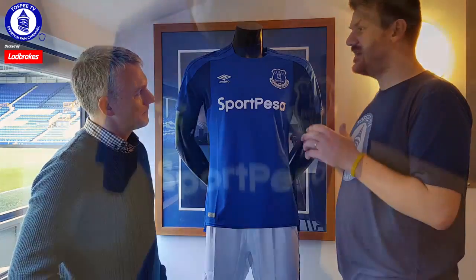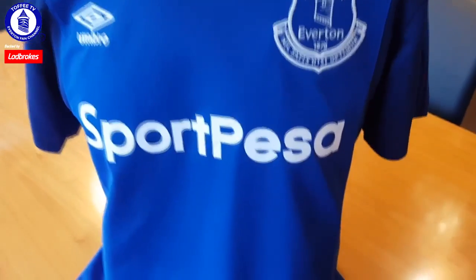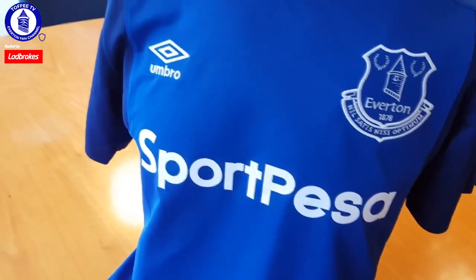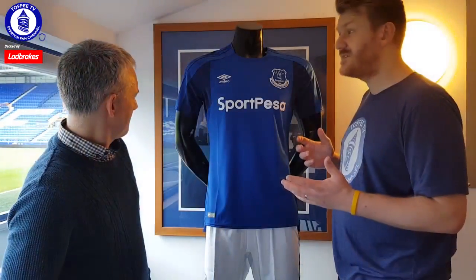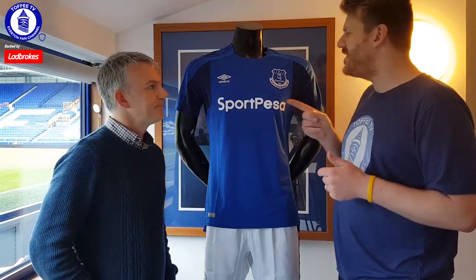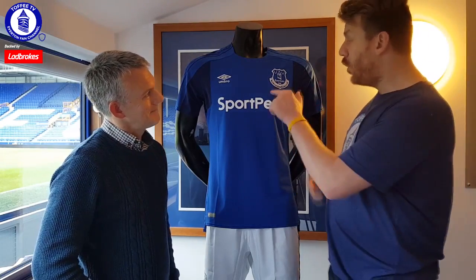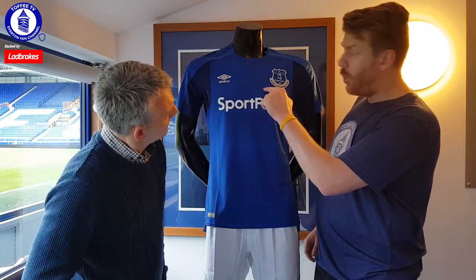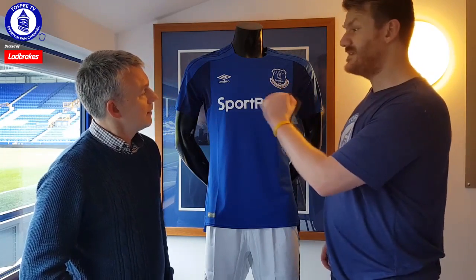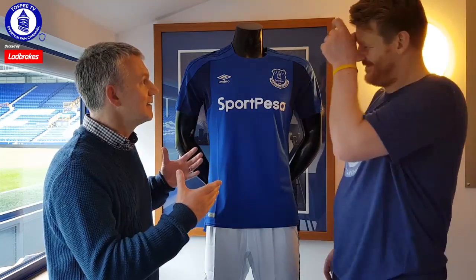No one can complain that it's the same as last year's — it's very much not the same as last year's. I like the Sports Pezz without the big logo, just simple. It looks smart. I've seen the training gear too and it looks dead smart as well. I think this is a kit for a trophy. It'll look even better at Wembley — FA Cup Final 2018. People had to go with it when we had different kits before and we were amazing that season. So it's about what's in it.